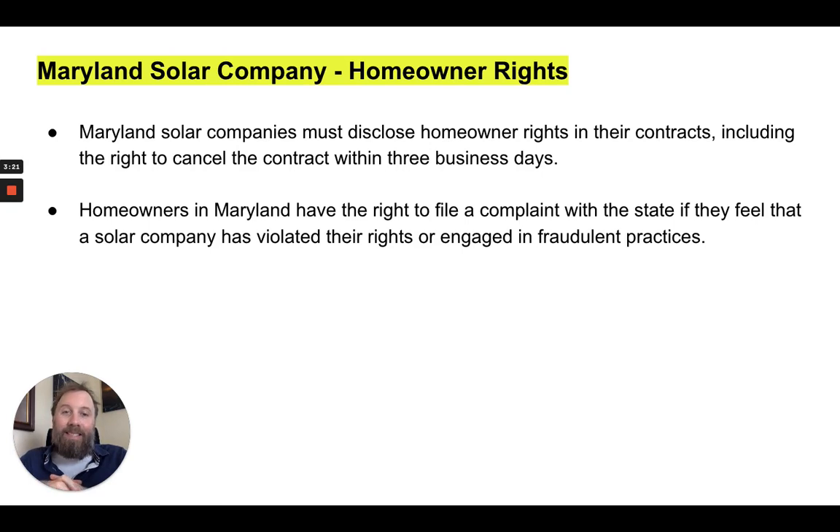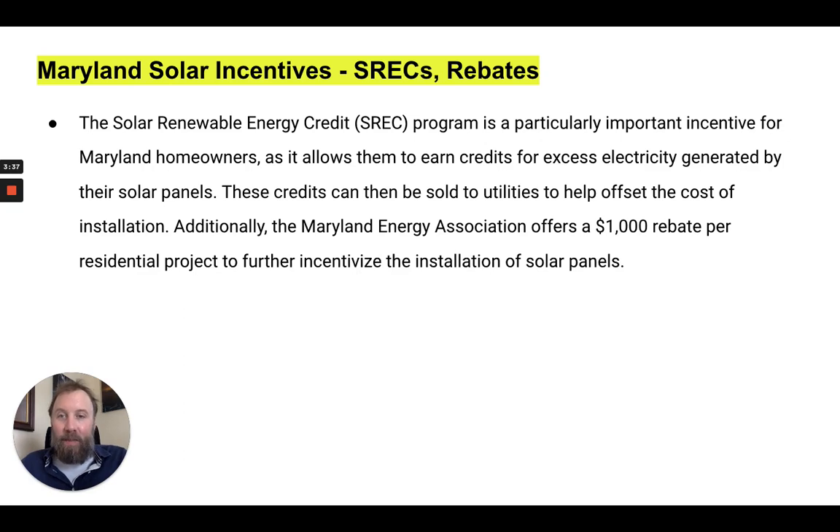Let's talk about homeowner rights. Maryland solar companies must disclose homeowner rights in their contracts, including the right to cancel the contract within three business days. Homeowners in Maryland also have the right to file a complaint with the state if they feel a solar company has violated their rights or engaged in fraudulent practices.